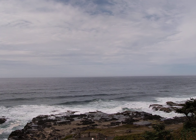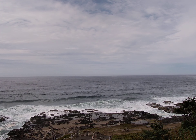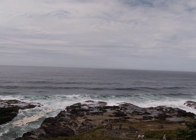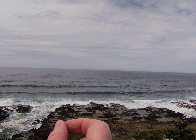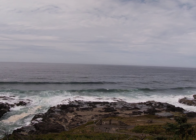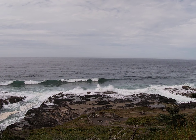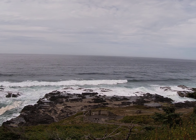Columnar jointing occurs in basalt as it's cooling, and the cooling starts from the outside. For an igneous dyke coming up like this, it's going to start cooling where it's coming up through the rock and cools towards the inside, and it forms columns. In this case those columns are on their side — they're horizontal. If it was a lava flow, you could get really tall columns that are vertical.